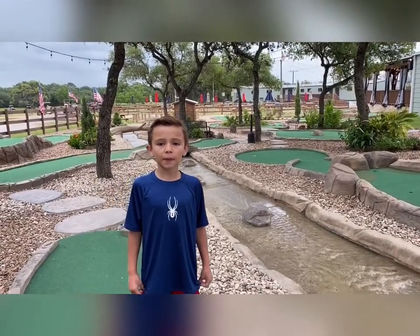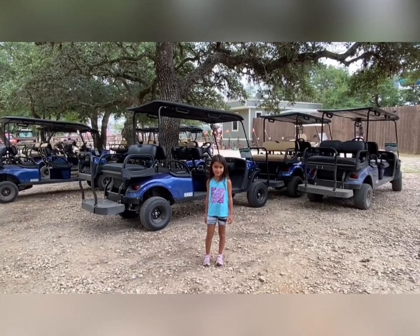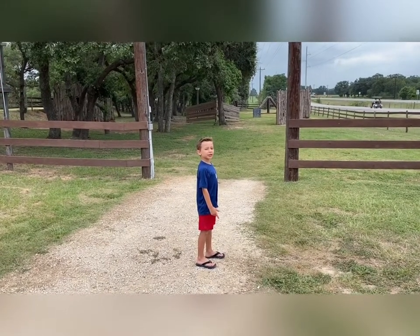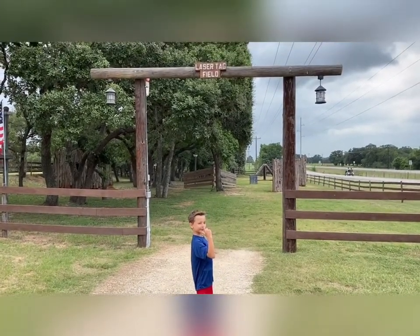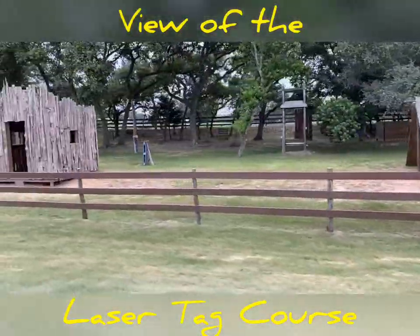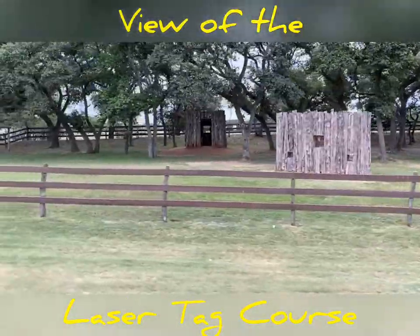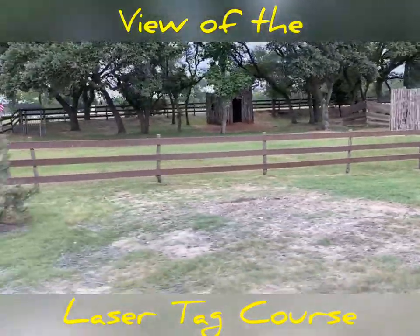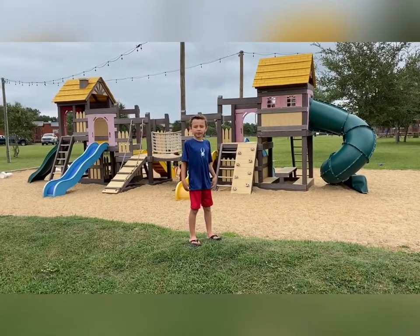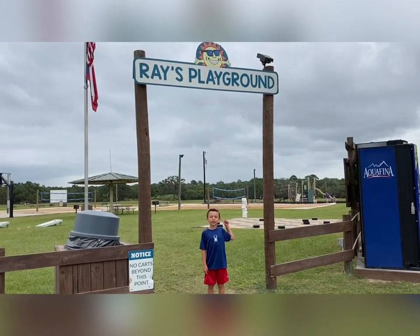They've got a real challenging putt-putt golf course. They have go-karts. They have a laser tag field here. There are lots of playgrounds here. They have Moon Rays at Splashway — this is Ray's playground. There's lots of things to do.